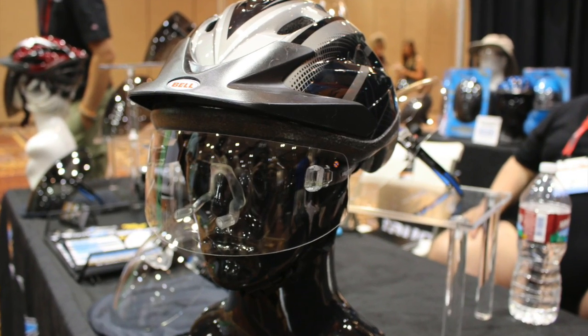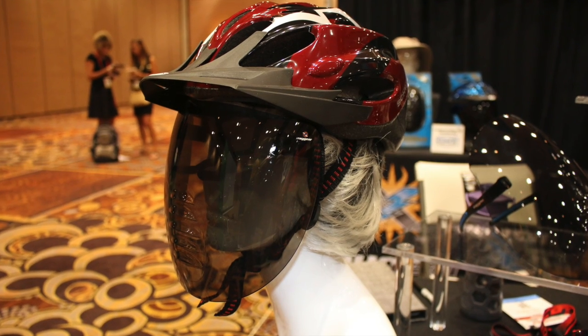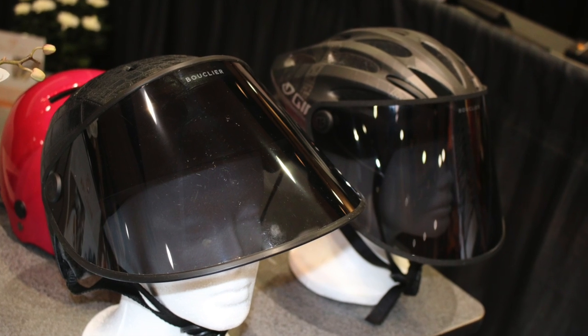I was told these were developed for people who don't like to put suntan lotion on their face. It protects you from getting skin cancer.